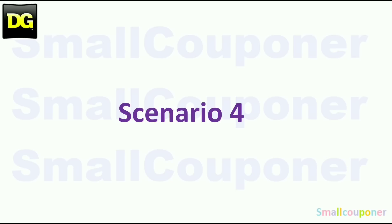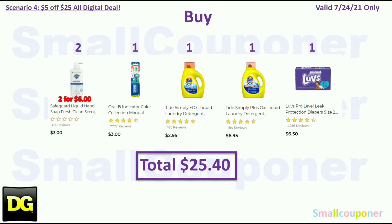Scenario four: buy two Safeguard soaps at $3.00 each ($6.00 total). This is a P&G deal — you need the digital coupon for 'spend $20 on P&G brand products, save $5 on your next purchase.' You must have that coupon to do this deal; otherwise, pass on it or your final cost will be higher. Also buy one Oral-B two-count toothbrush for $3.00 and one Tide Simply smaller size for $2.95.